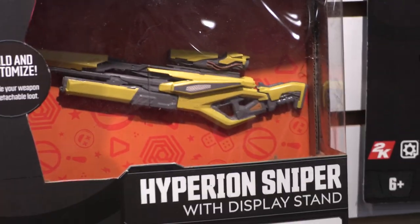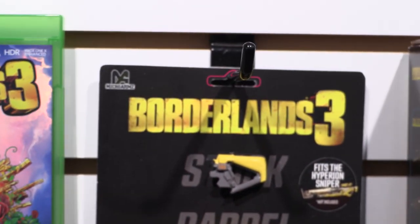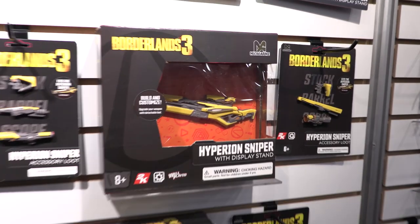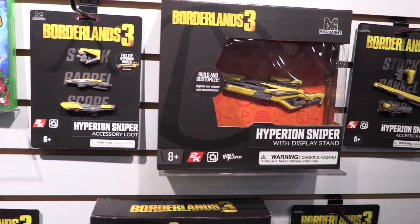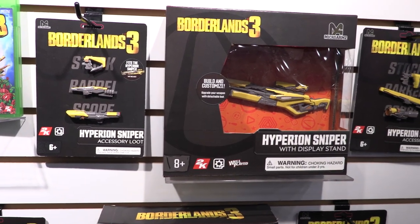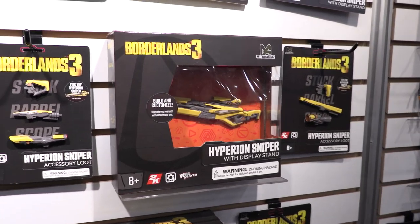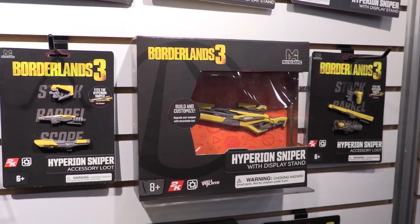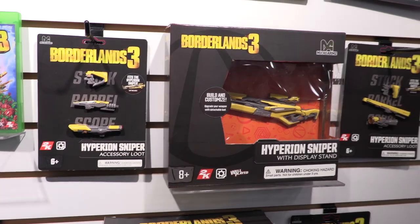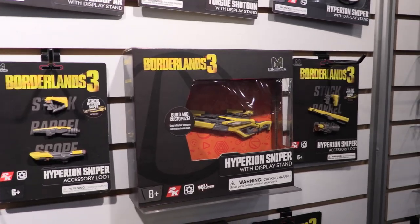Rather than just being a stagnant collectible that doesn't do anything, when you get the larger versions of the collectible weapons, you'll be able to buy accessory packs. You can take the scopes, barrels, and stocks off — get your loot, just like you do in the game — and upgrade these a number of different times to continually change the look. We worked directly with the game manufacturers and put the models into our engineering system. They're very detailed, exact replicas of what you play in the game, and they're coming out for the holiday. You can go to our website, wellplayedtoys.com, and check them all out.